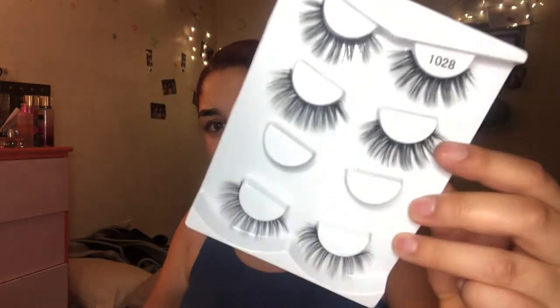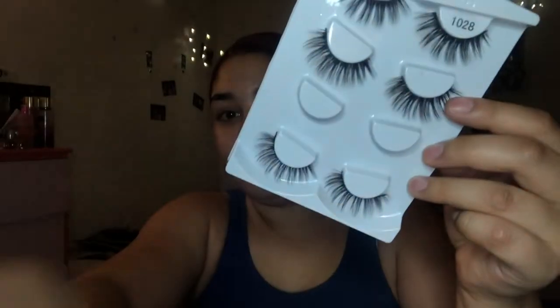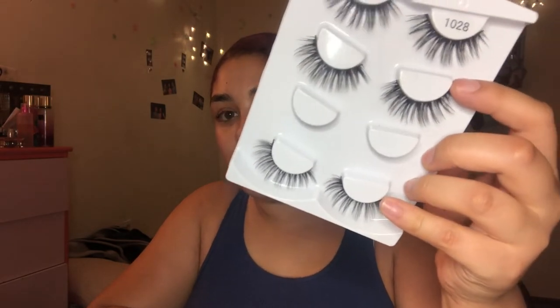Yeah, these gotta go. Sometimes I like to save these just in case I use them for other eyelashes, you know. These — I got these, I think on the Wish app, and they're the 1028s, the 3D stereo mink hair. They're really pretty, I like these. If I have a fresh one that I haven't touched, like this one — I'm gonna keep this. I really like these but I'm undecided.